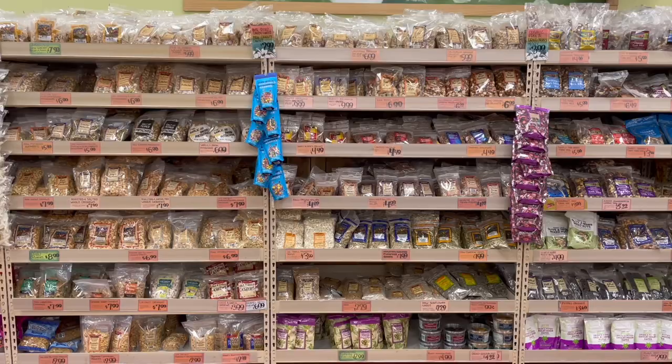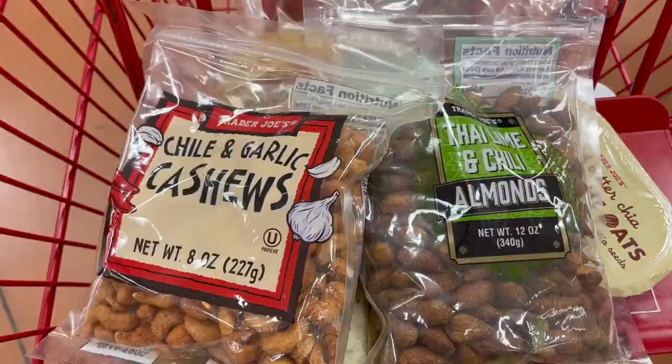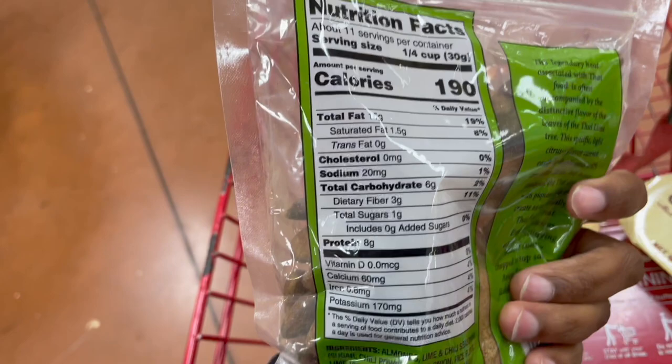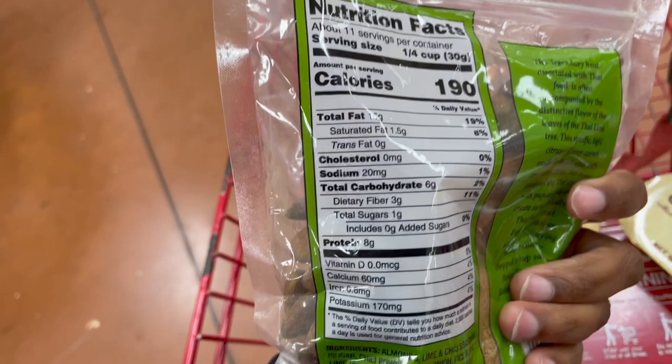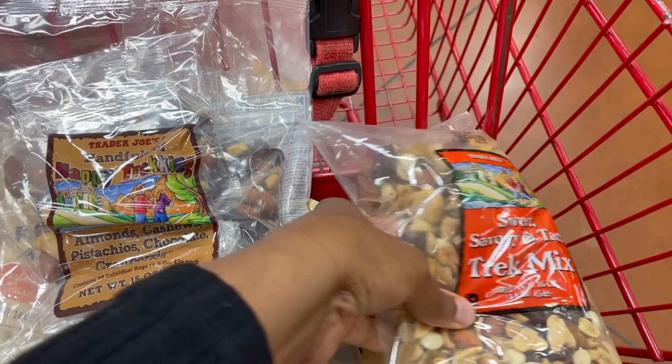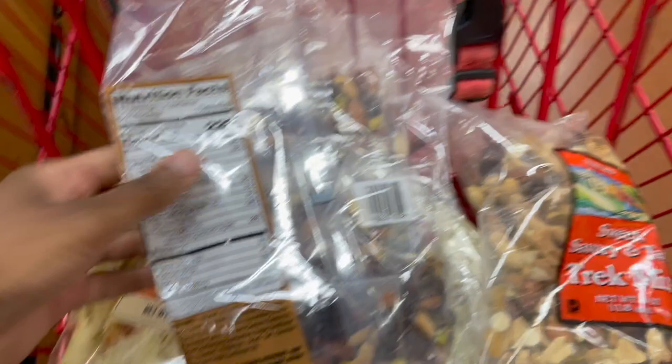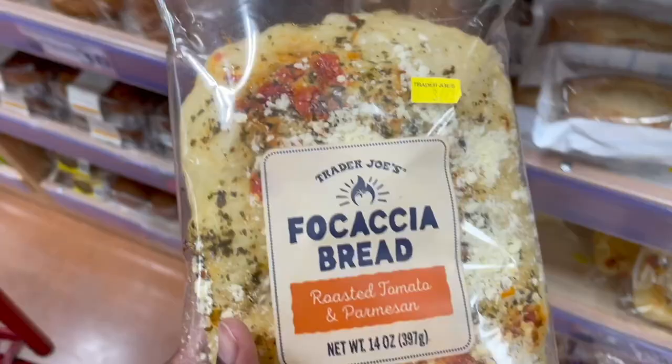The nut aisle is really great at Trader Joe's because they have a ton of different flavors — chili and garlic cashews, high lime almonds. They've also got really great trail mix options. They have them in larger bags, like this sweet and savory trail mix, and also individually wrapped into smaller bags, which are really great especially for road trips or if you have kids. You can just take a couple of them out and throw them in your bag.